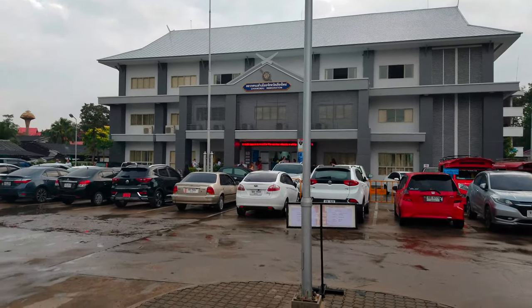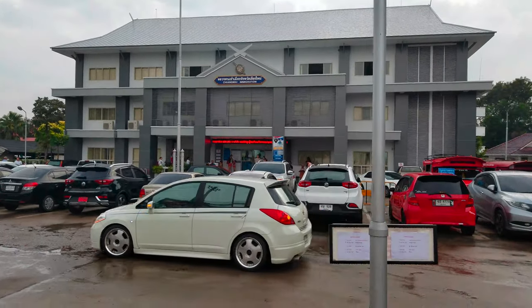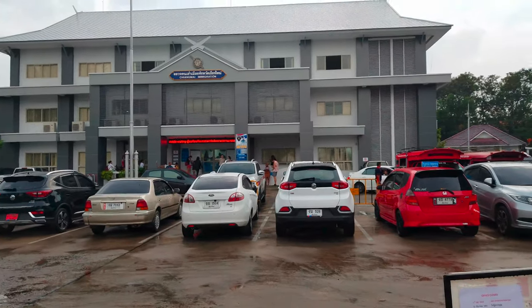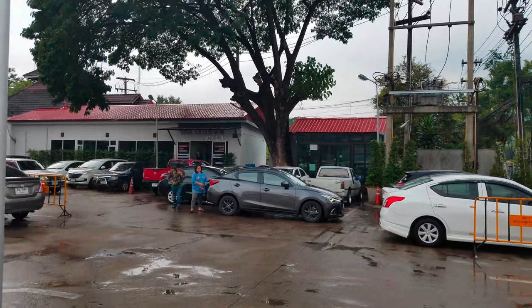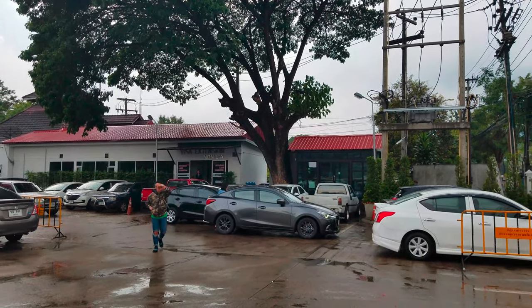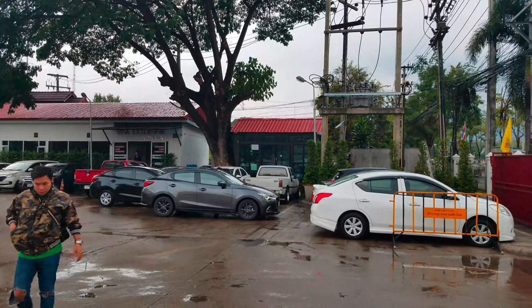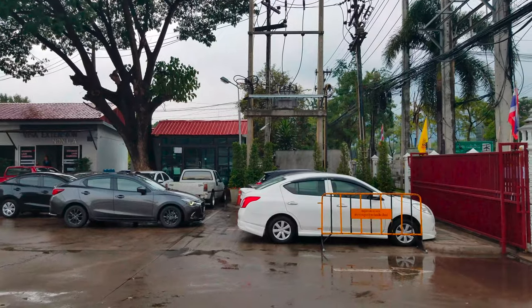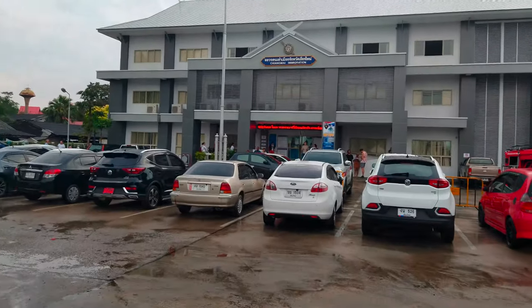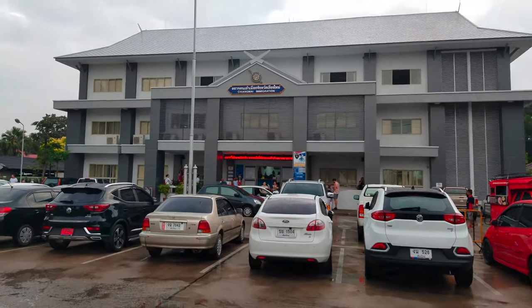We got our Grab ride here to Chiang Mai immigration. If you've been here before, it used to be over in a mall on the other side of town — it's now right near the entrance to the airport. There are places nearby where you can get copies made and passport photos, but you want to do that away from the immigration office because it's going to be cheaper.